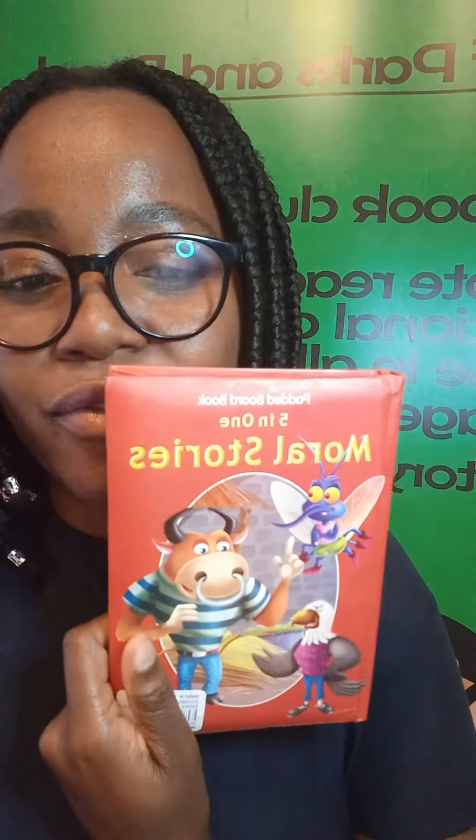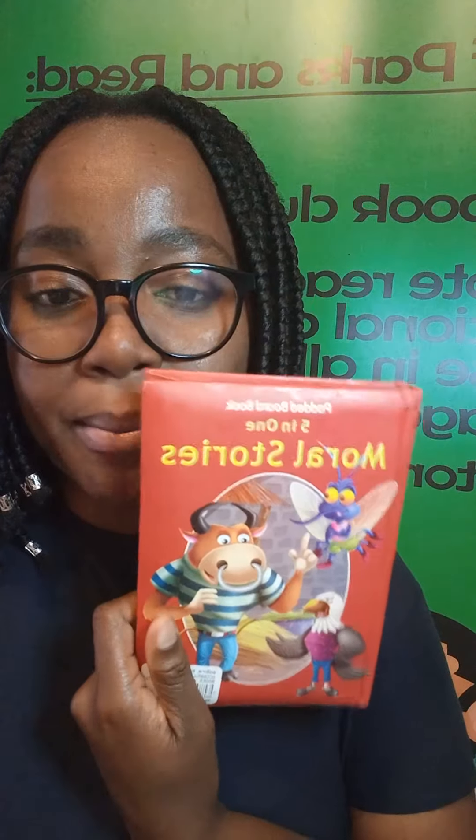All right, you get these five-in-one books — my favorite — because you have like five stories in one book, and they go for like 15 rand. And then you have these ones where there's just one story; they also go for like 15 rand. These are the kind of lengthy stories.